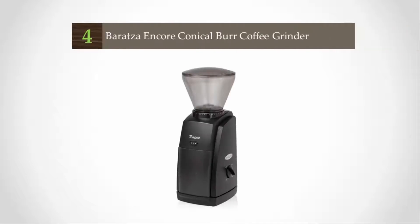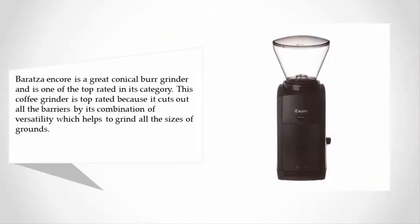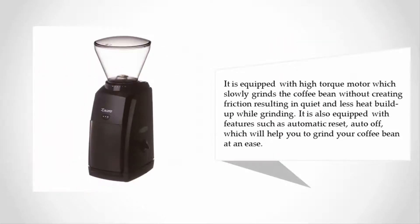At number four, the Baratza Encore is a great conical burr grinder and is one of the top rated in its category. This coffee grinder cuts out all the barriers by its combination of versatility, which helps to grind all sizes of grounds. It is equipped with a high torque motor which slowly grinds the coffee beans without creating friction.